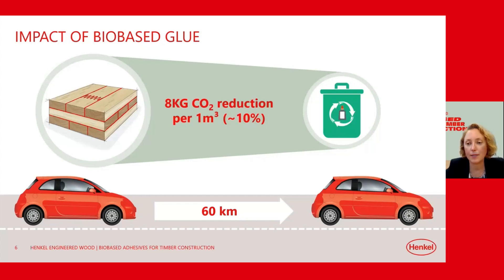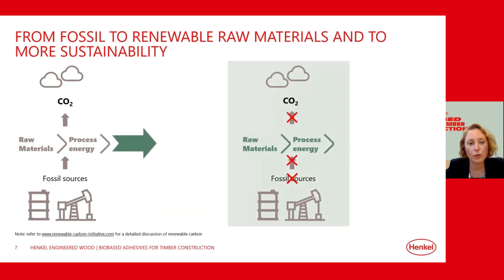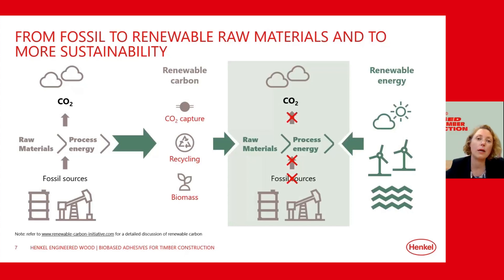Let me explain how our bio-based adhesives are made. What we see is how chemistry works today: fossil resources are used to create basic chemical products and to provide the energy needed for these processes. Both raw materials and process energy contribute to the product's carbon footprint. To achieve a true circular economy, we need to stop using fossil resources and avoid emitting additional CO2. For process energy, this can be done relatively easily by using renewable energy sources like solar, wind, and hydropower. Henkel aims for climate neutrality by 2030, and our plant where we produce wood adhesives is already climate neutral.